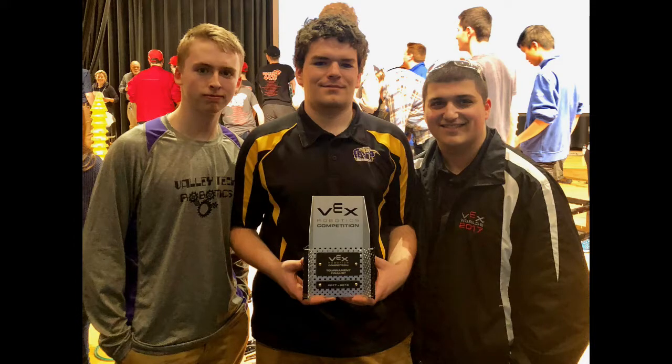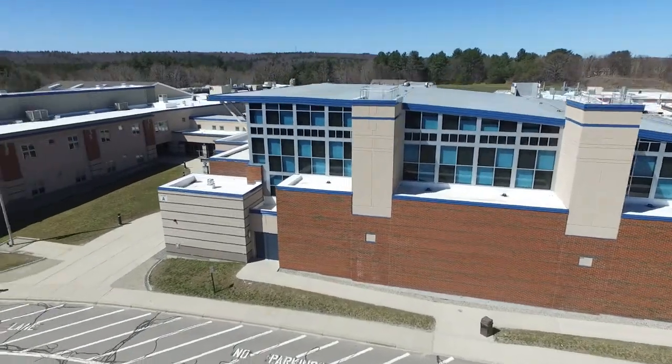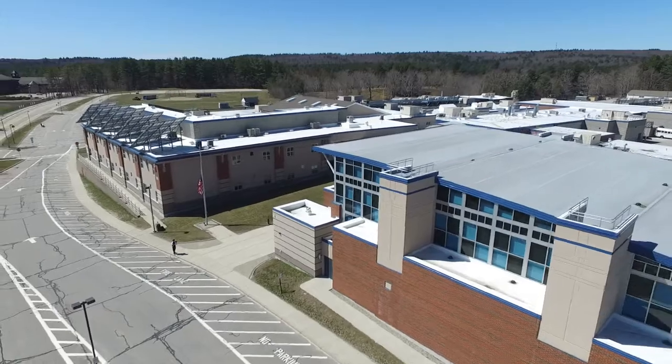Hi, my name is Casey Gosselin and this is my experience doing VEX in high school. I'm currently on team 6916H from Blackstone Valley Tech in Upton, Massachusetts.